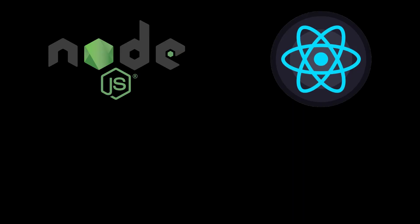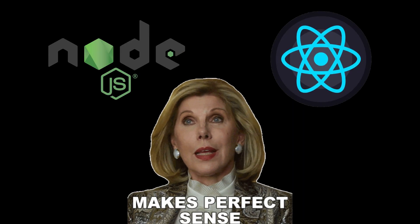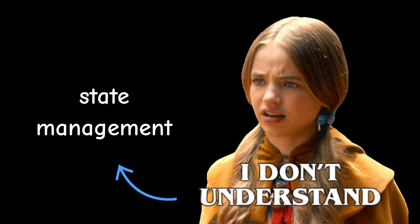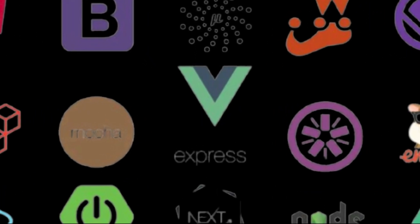Layer 4: Specialization. Now — and only now — you choose: Frontend, Backend, or Full Stack. This is where React or Node finally makes sense, because now you know why things work, not just how. Most beginners fail here because they rush. They learn React syntax but don't understand state, effects, or data flow. Frameworks don't make you employable — understanding does.